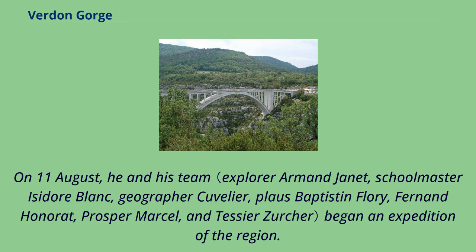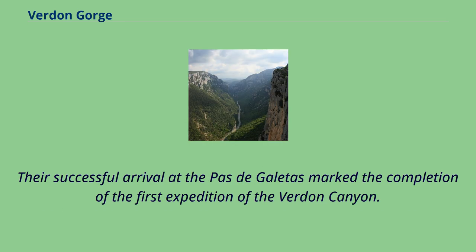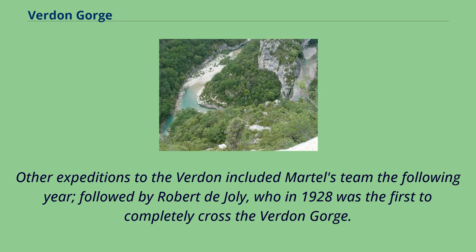On 11 August, he and his team began an expedition of the region. Their successful arrival at the Pas de Galetas marked the completion of the first expedition of the Verdun Canyon. Other expeditions to the Verdun included Martel's team the following year, followed by Robert de Joly, who in 1928 was the first to completely cross the Verdun Gorge.